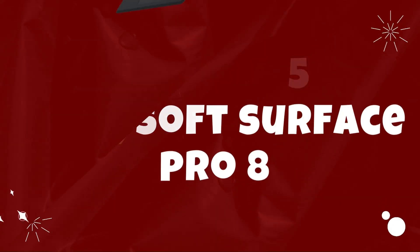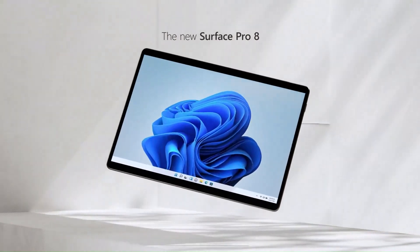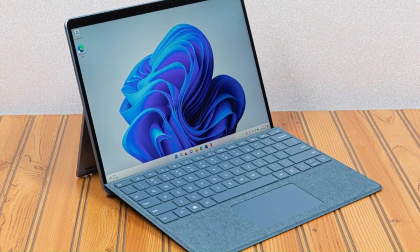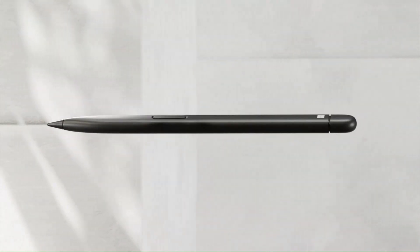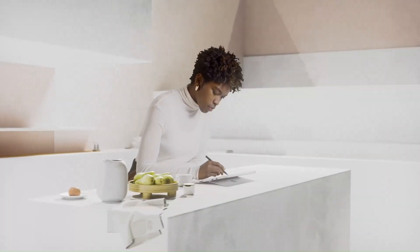Number 5: Microsoft Surface Pro 8. The Microsoft Surface Pro 8, 2021, continues to uphold its legacy as the ultimate two-in-one device, seamlessly blending the productivity of a laptop with the portability of a tablet. Sporting a sleek and refined design, the Surface Pro 8 exudes sophistication with its clean lines, slim profile, and signature kickstand that allows for versatile usage angles.